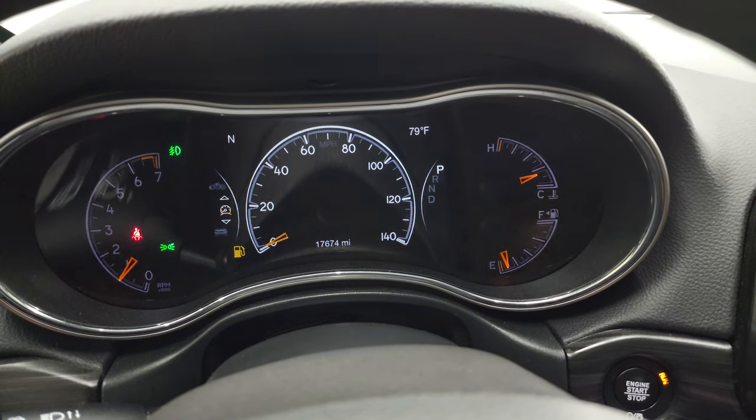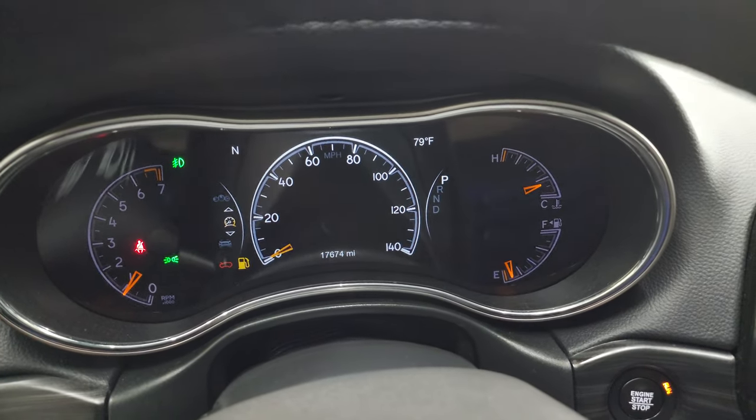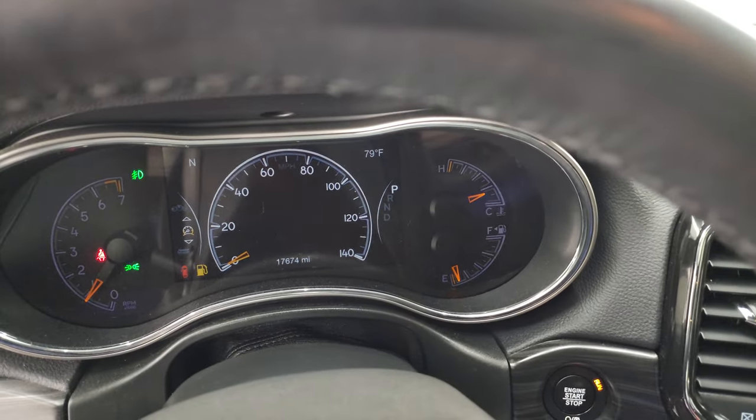We will be putting some fuel in this one right after this video. You can see it starts right up — no check engine lights or anything like that.